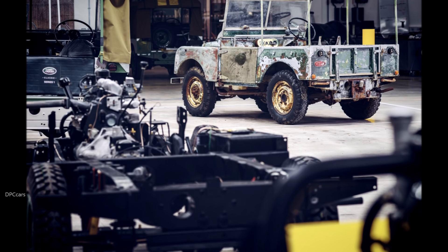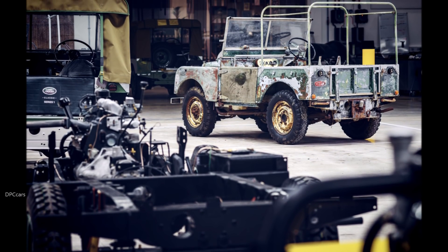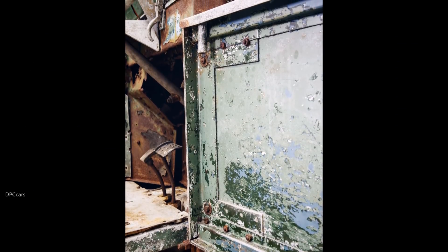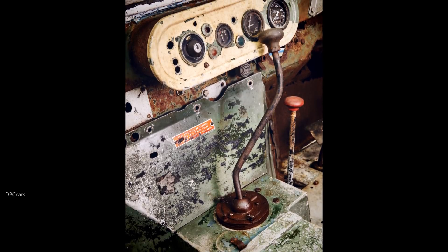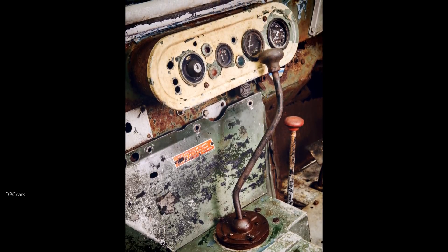The team behind the successful Land Rover Series 1 Reborn program, which allows customers to own a slice of Land Rover history with meticulously restored Series Is, will now embark on the most challenging project yet: a year-long mission to preserve this historically significant prototype and enable it to be driven again.